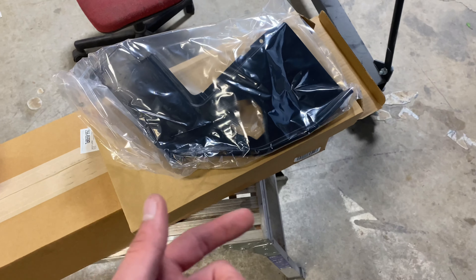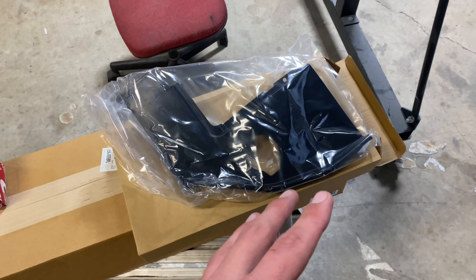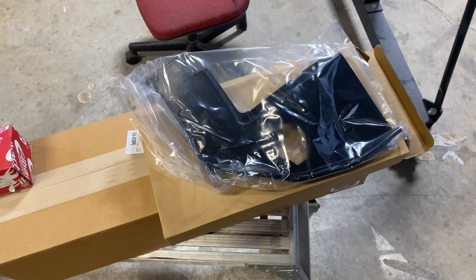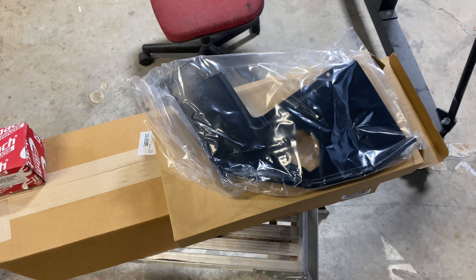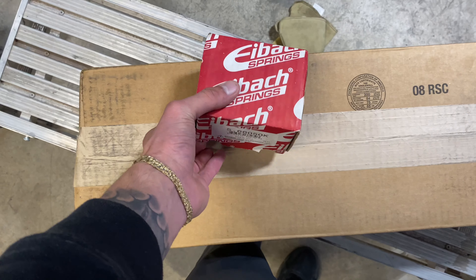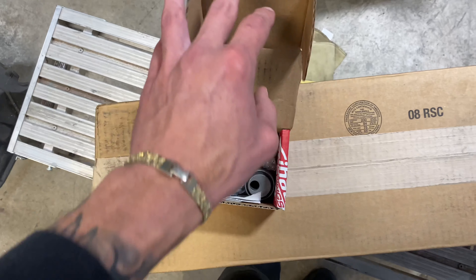I'm excited about this one — nothing too crazy. I'm going to throw these on when I get the car back because I didn't want to put these on while the body shop is working in the engine bay. When I hit the deer, it busted the washer fluid reservoir and I had no washer fluid.